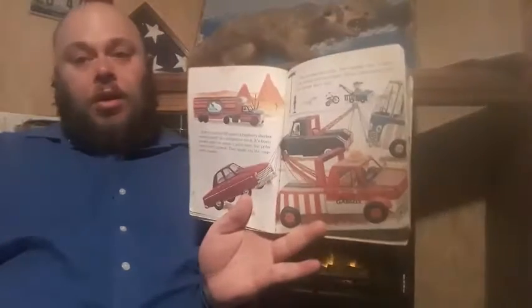Tow trucks and tow cars. Tow trucks and tow trucks tow trucks. Tow trucks tow tow trucks. There's not much that tow trucks don't tow. That's a little bit of a tongue twister, isn't it?